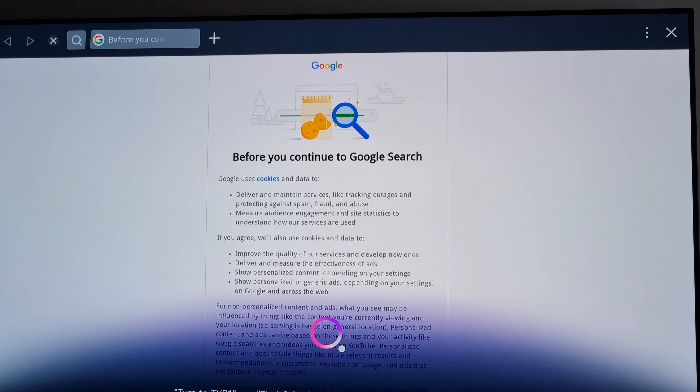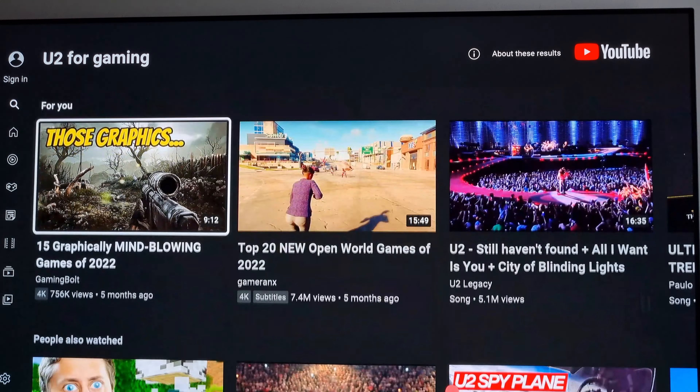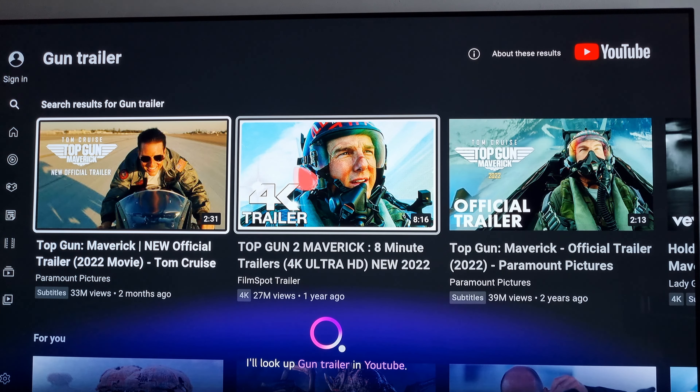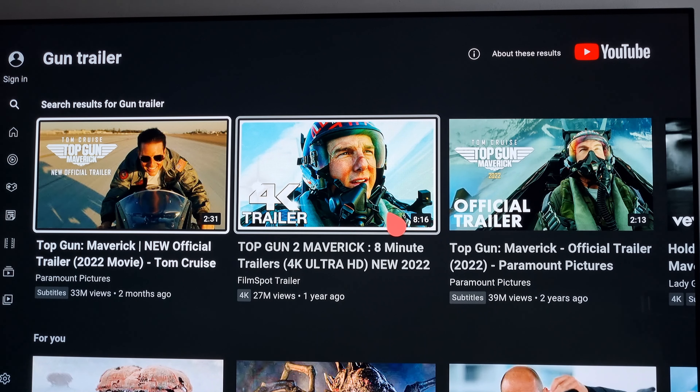Go back to YouTube. There is that improvement. With Old Vulture. What about Top Gun trailer? There is. Nice. I don't have a game console, so no gaming. Dolby Vision. So, there's that.